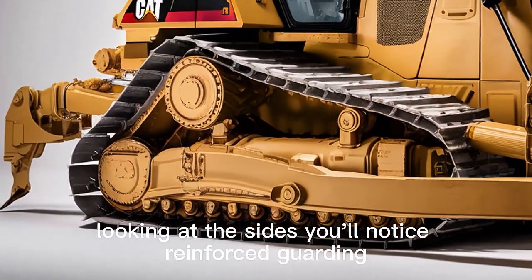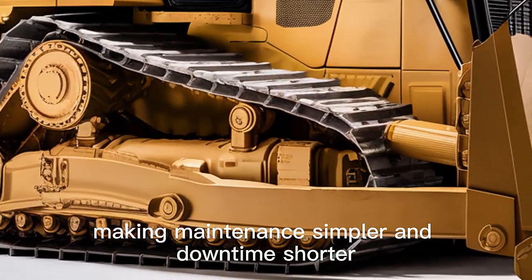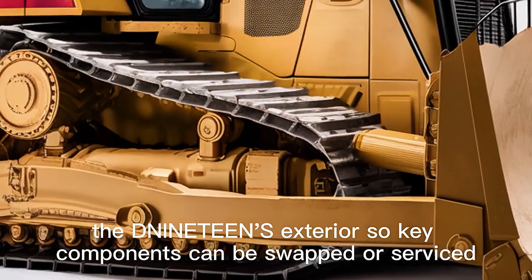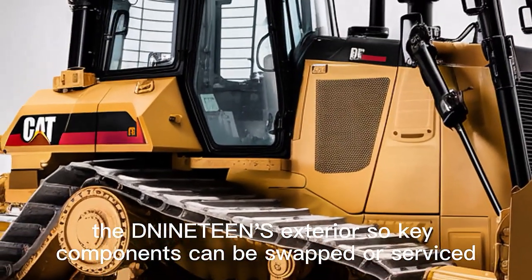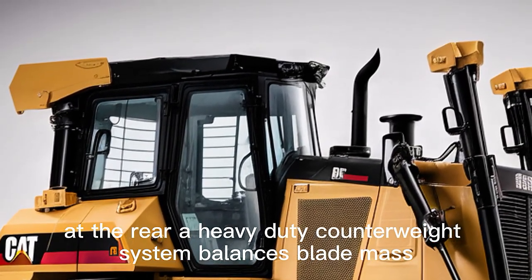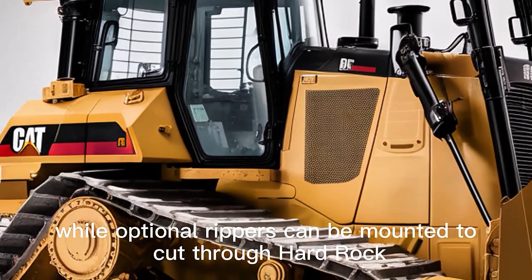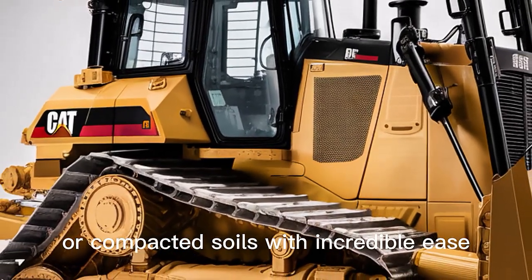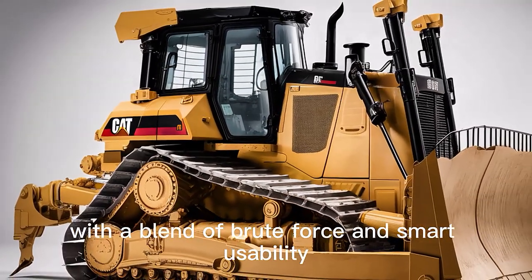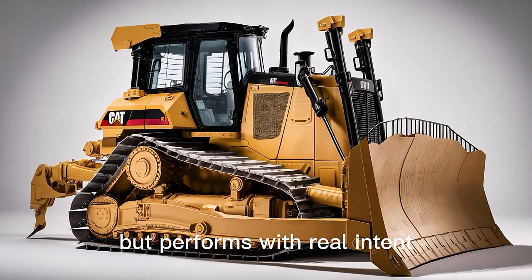Looking at the sides, you'll notice reinforced guarding and modular panels that can be removed quickly for service, making maintenance simpler and downtime shorter. Caterpillar has adopted a modular design approach for the D19's exterior, so key components can be swapped or serviced without tearing down half the machine. At the rear, a heavy-duty counterweight system balances blade mass and adds stability during extreme pushes, while optional rippers can be mounted to cut through hard rock or compacted soils with incredible ease.